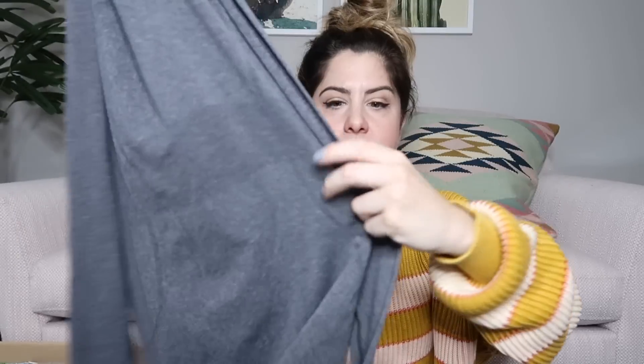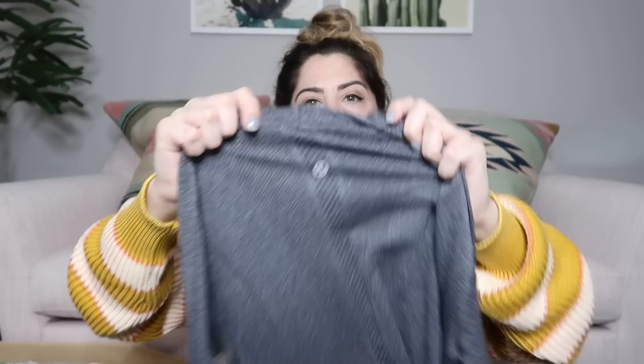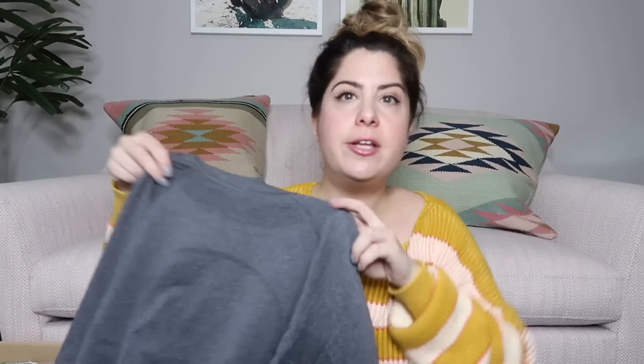This is a Lululemon top and it's a long sleeve. It's got thumb holes in the sleeves and it's a turtleneck. This is their Swiftly material — the logo is on the back. This is a really nice piece. I'm going to look this up, especially since it's now fall, so this is a great piece for the time. I'll probably list it around $50 or so. I bet it retails for like $100.